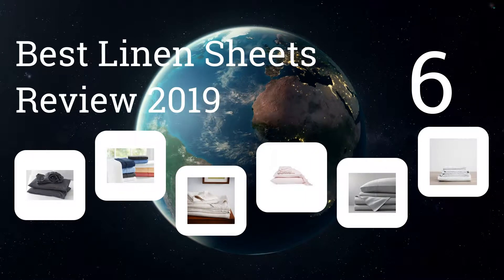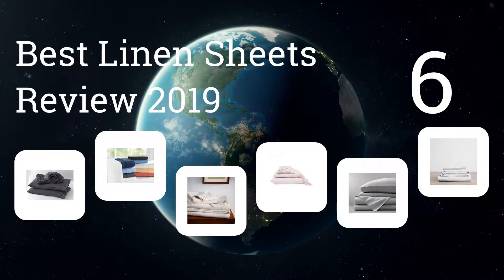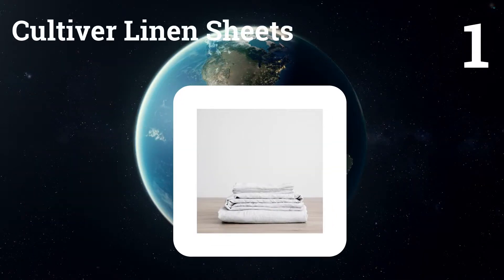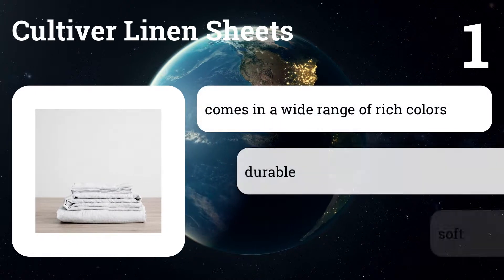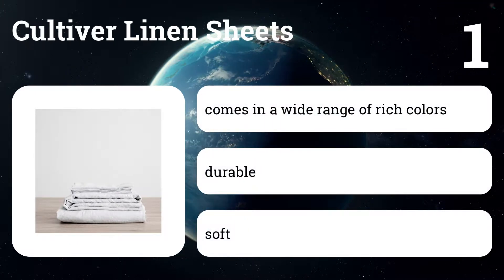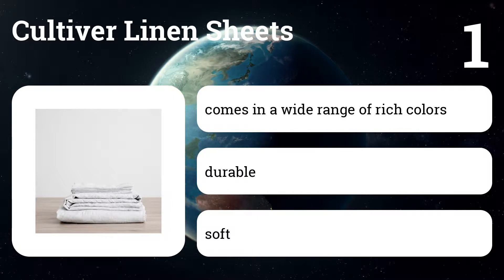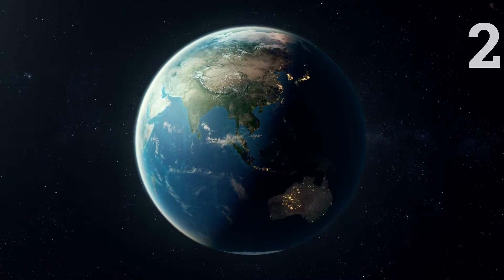We present the six best linen sheets review 2019. Number one: Cultiver linen sheets. This is one of the softest sets we tried. It's sold by the piece and comes in a wider range of colors and prints. We've also heard fewer complaints about the fabric wearing thin prematurely.